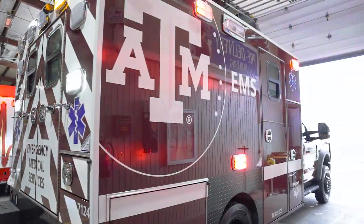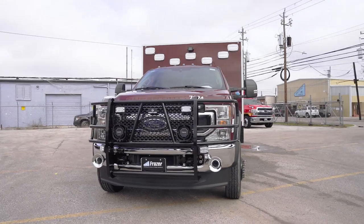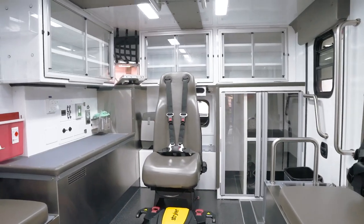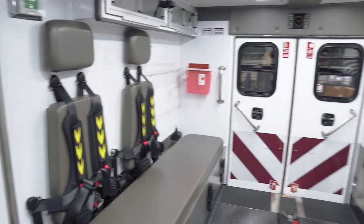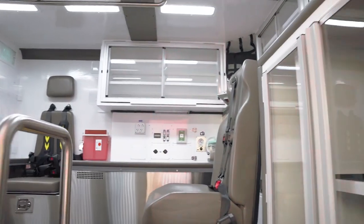We keep our trucks for a long time, and this truck will be running calls at A&M in 10 years. We're able to do that because the build quality is so excellent. The module is rock solid, and someday somebody — maybe us — will remount this module onto another truck and keep going right where they left off.